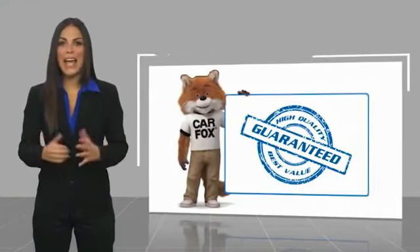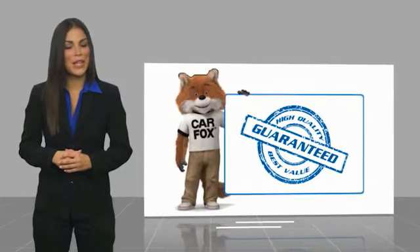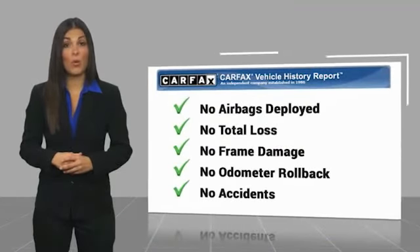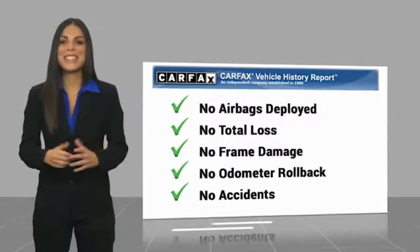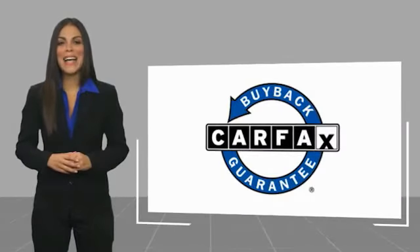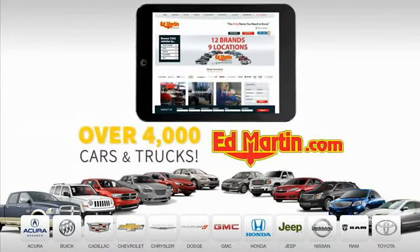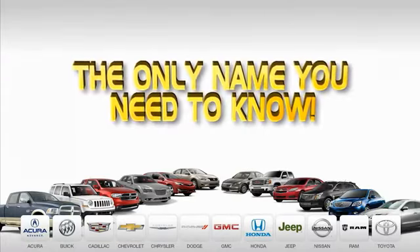Here's another high-quality vehicle with the Carfax Vehicle History Report. Be sure to find a complimentary copy of this report online or contact the dealership. This vehicle qualifies for the Carfax buyback guarantee. 9 convenient locations, 12 top-selling brands, and over 4,000 new and used cars and trucks online at EdMartin.com. Ed Martin is the only name you need to know.